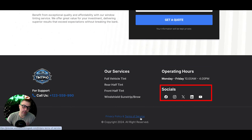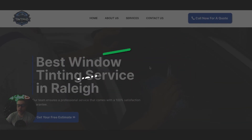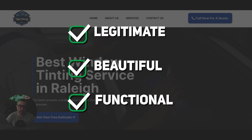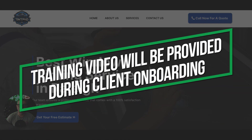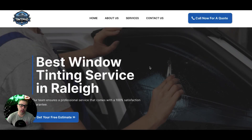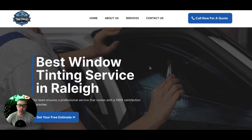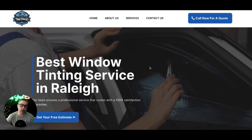Down in the footer you have support, call us, services, operating hours, social links, privacy policy, and terms of service. You get this site in as fast as 24 hours — it's beautiful, functional, and comes with a lead management CRM so you can manage your whole business from the backend, especially with the calendar booking integration. When you become a client, you get an email with a video where I walk you through the entire backend. If you want this website for your auto tinting company, fill out the link in the description — we'll hop on a call and I'll walk you through how everything works.